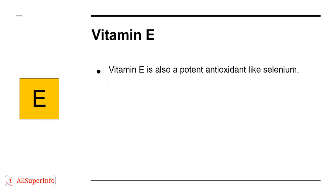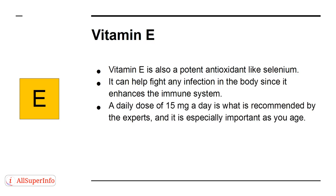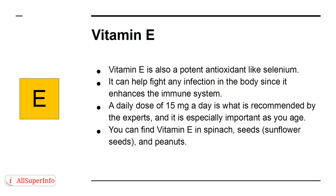Vitamin E is also a potent antioxidant like selenium. It can help fight any infection in the body since it enhances the immune system. A daily dose of 15 mg a day is recommended by experts, and it is especially important as you age. You can find vitamin E in spinach, seeds, sunflower seeds, and peanuts.